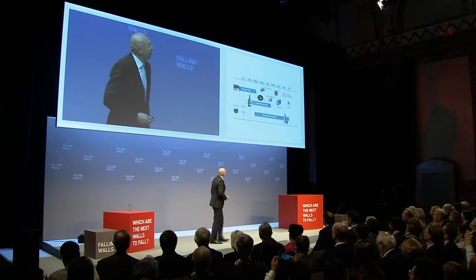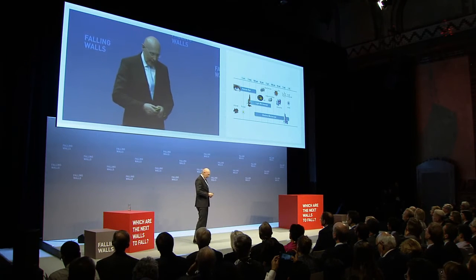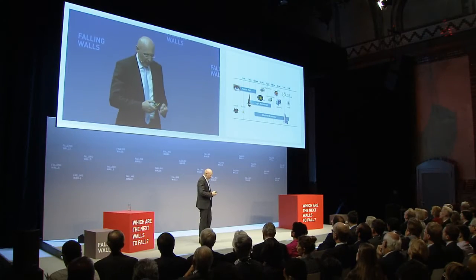As our previous speaker put it very nicely, seeing is believing. I think this not only applies to our daily lives, it definitely also applies to the sciences. I don't think it's a coincidence that the beginning of the natural sciences as we know them today very much coincides in time with the invention of the light microscope — because with it, we were able to see for the first time that every living being consists of cells as basic units of structure and function, and many organelles were discovered with the light microscope.